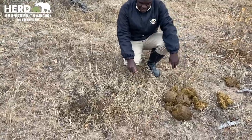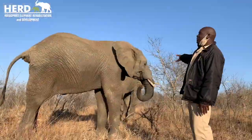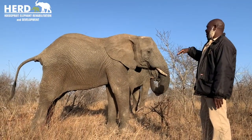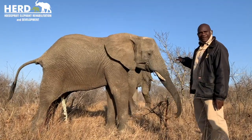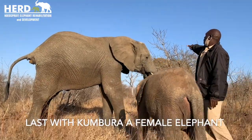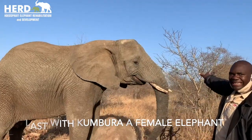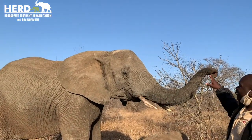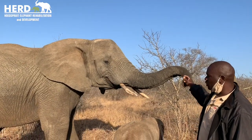That is quite close — especially for a big bull elephant. This is Kumbura, one of the young females in the herd. When they are out in the bush feeding, it's difficult to identify which is female and which is male. But on Kumbura here, if you look at the forehead, the females have quite an angular shape on the forehead, and the males are more round on the forehead. That's the main way to identify a female and a male.